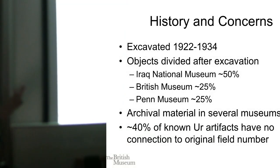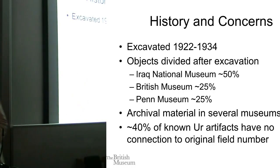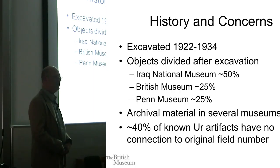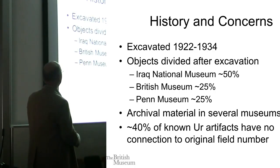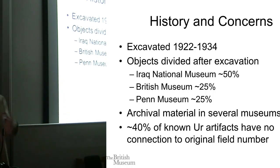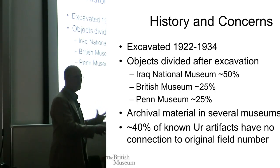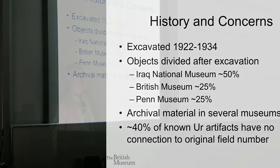The site was excavated for 12 years. It was sponsored jointly by the University of Pennsylvania Museum and the British Museum, and at the time the laws had excavation materials divided, so half of it remained in Iraq with the newly formed Iraq Museum — the whole country of Iraq was being formed at this time. The other half was split between Philadelphia and London. Already the artifacts were split up, and even one context like a tomb can have objects from that same tomb scattered around the world. As archaeologists, we want to reconstruct contexts wherever we can. That's true for archival material as well.